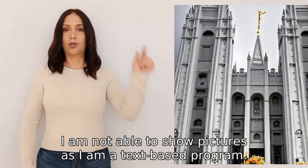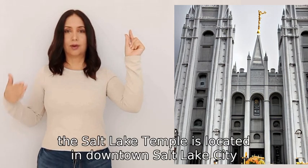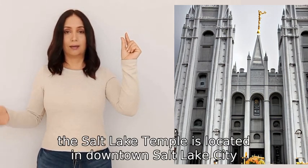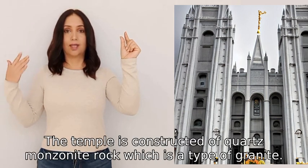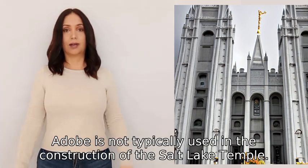I am not able to show pictures as I am a text-based program. However, the Salt Lake Temple is located in downtown Salt Lake City, Utah. The temple is constructed of quartz monzonite rock, which is a type of granite. Adobe is not typically used in the construction of the Salt Lake Temple.